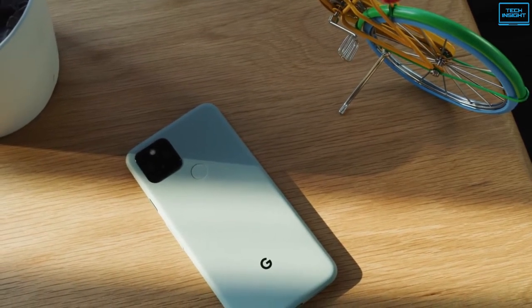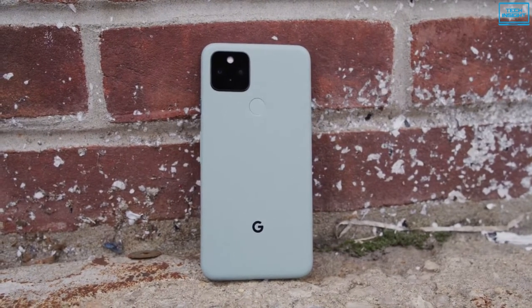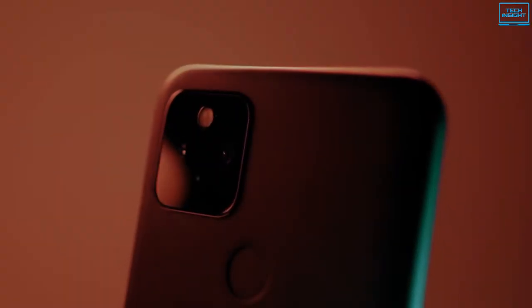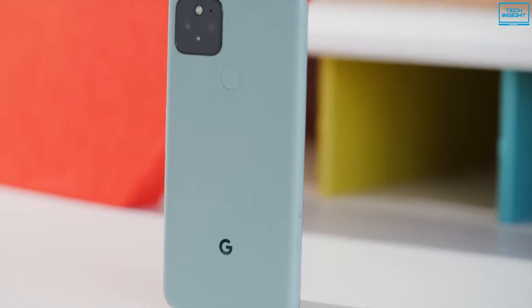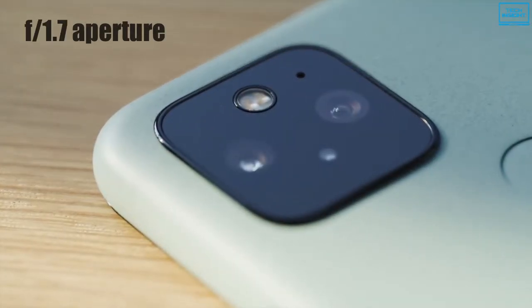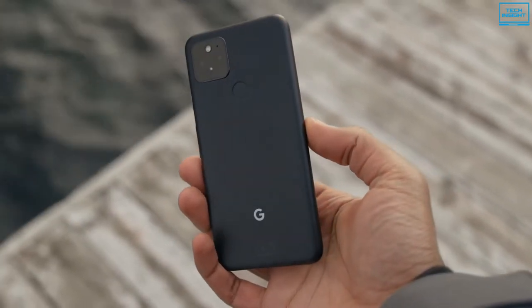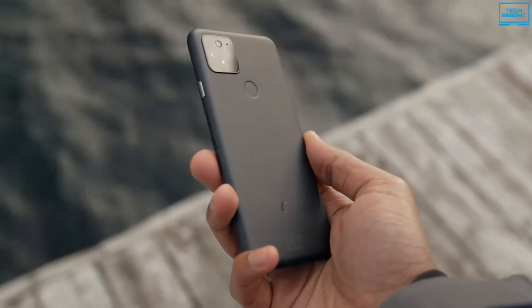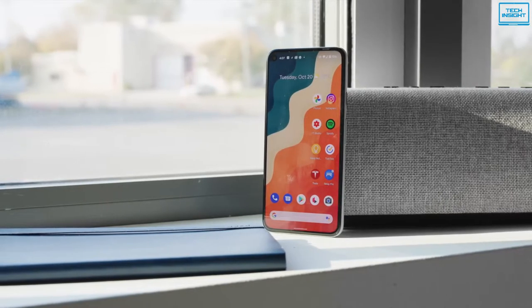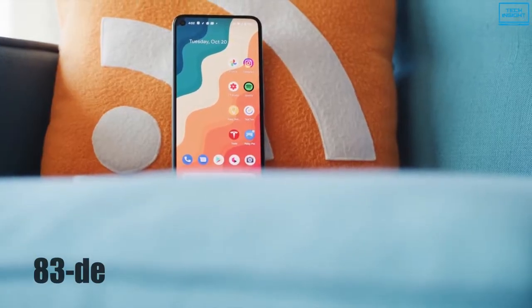Google's Pixel phones have always been top performers where the camera is concerned, and the Pixel 5 is no exception. It offers a great combination of hardware and software to ensure that every picture and video looks fantastic. It comes with a simple two-lens imaging setup: a 12.2-megapixel wide-angle main camera with an f1.7 aperture, and a 16-megapixel ultrawide shooter with an f2.2 aperture. The primary camera features autofocus with dual-phase detection as well as optical and electronic image stabilization, while the ultrawide lens has a 107-degree field of view. An 8-megapixel selfie shooter hides in the small hole at the top of the display with an f2.0 aperture and 83-degree field of view.